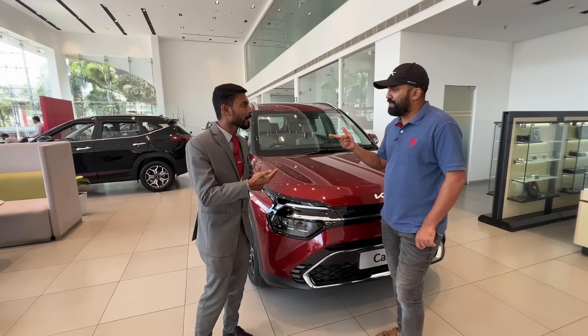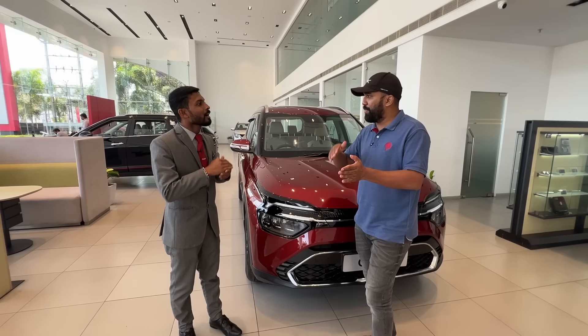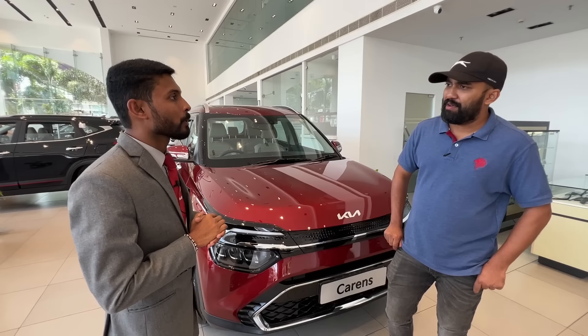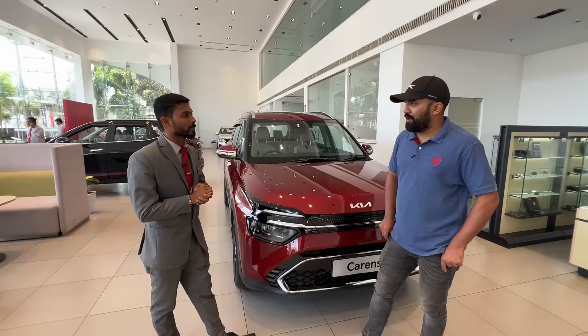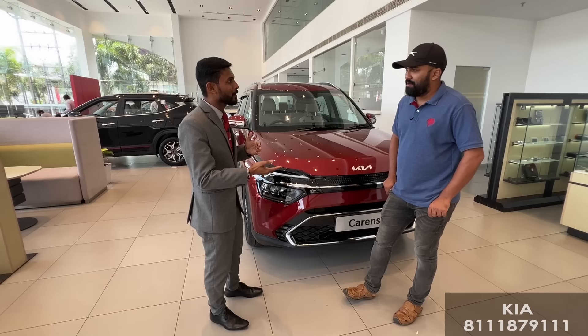Around 10,000 per lakh in the EMI for the 8-year finance scheme. What is the base model? How much is the price? The base model is around 10,000 per lakh. The full option is also around 10,000 per lakh. Let's compare that — the base model versus the luxury plus full option. We have a lot of trims available.